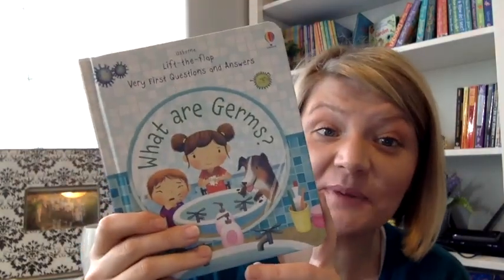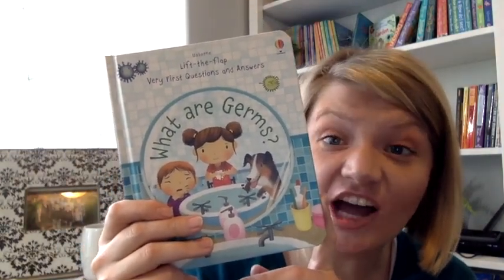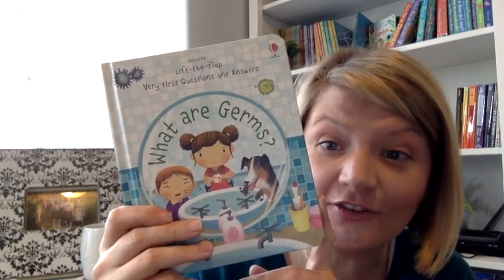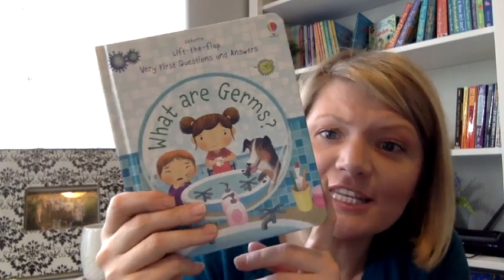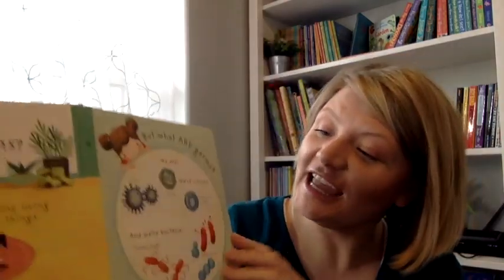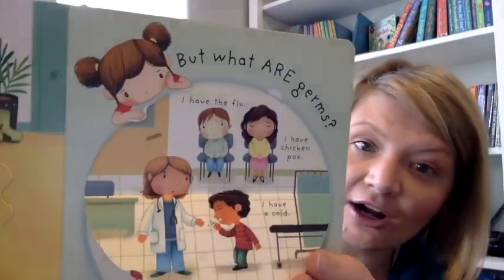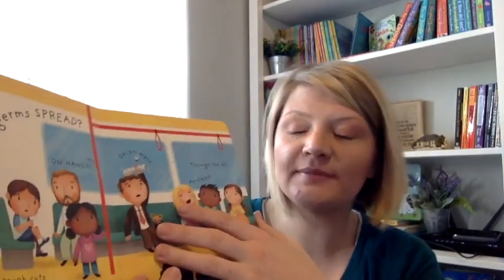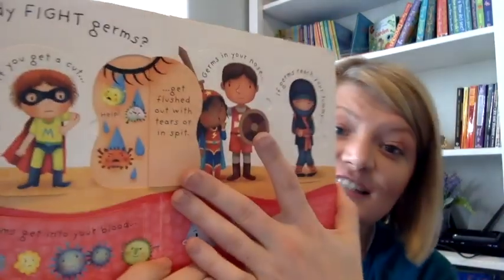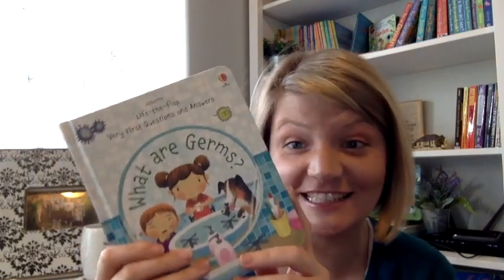What Are Germs is part of our Very First Questions and Answers series. This series addresses questions that young children often have, like what is sleep, what is snow, what is poop, and of course what are germs. It teaches them in a simple way using flaps what germs are and how they impact them. The flaps, the illustrations, and the simple explanations make it accessible to even the youngest kids.